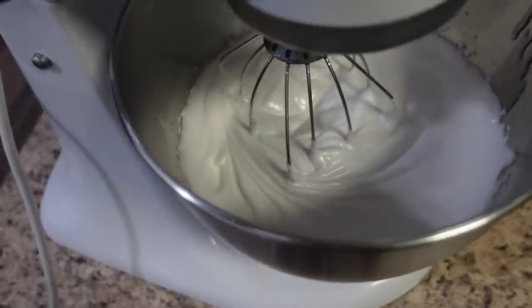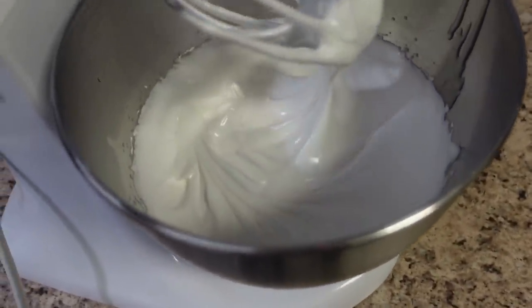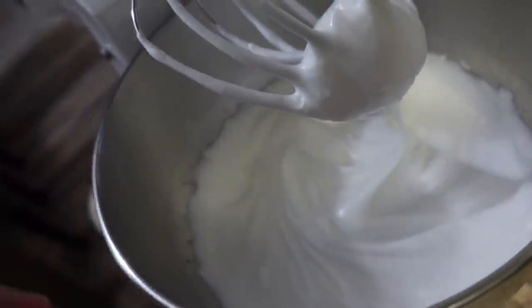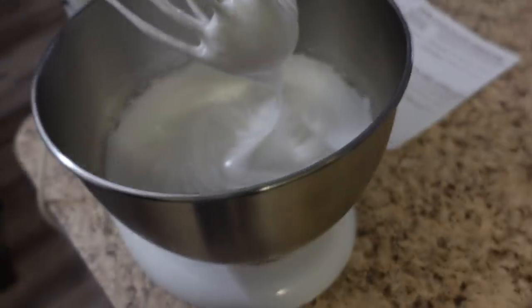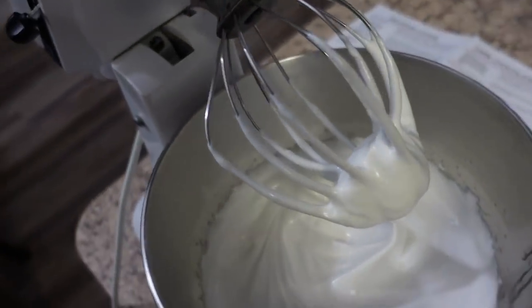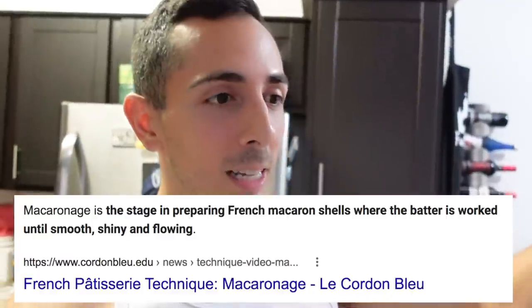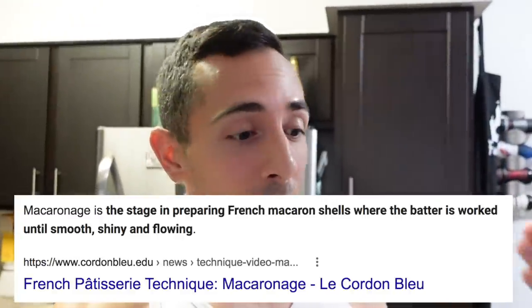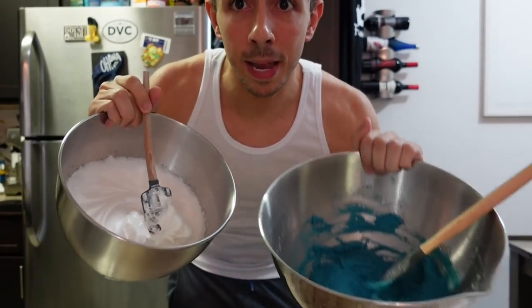I've added my simple syrup to my egg whites, and as you can see it's a really beautiful, nice meringue with a lovely stiff peak. Now it's time to start the macaronage. Basically I'm going to put this meringue into the almond paste mixture. The macaronage process is about incorporating the meringue into the paste and deflating just enough air so the cookies come out perfectly. It's kind of complicated — I've done this a few times and messed it up a few times — but the last time I made these they came out perfectly. We're going to add the meringue to the paste in thirds.